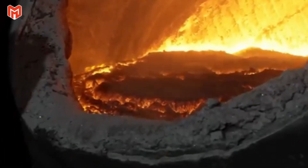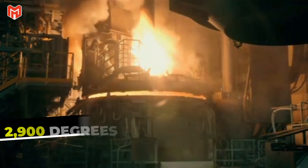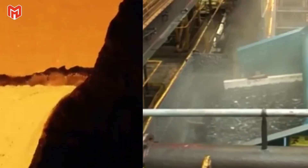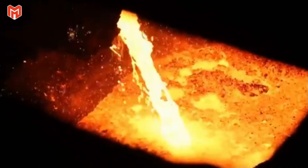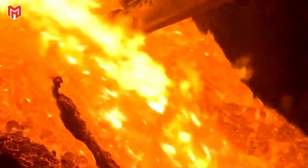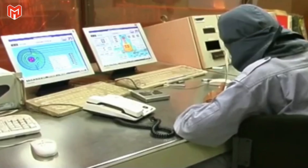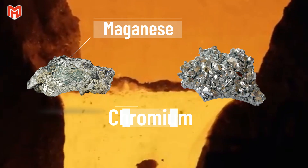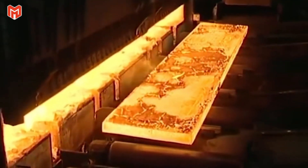Inside blast furnaces and electric arc furnaces, this balance is pushed to its limit. Temperatures soar beyond 2,900 degrees Fahrenheit, liquefying ore and coke into glowing molten iron. Coke provides both energy and carbon, reacting with oxygen to strip the ore down to its metallic essence, while the flux rises to the surface as slag, carrying away the waste. Robotic arms skim off this floating layer as digital spectrometers continuously analyze the molten stream in real time. Alloying elements — manganese for toughness, chromium for wear resistance — are added in precise quantities, transforming the melt into a steel suited specifically for rails.